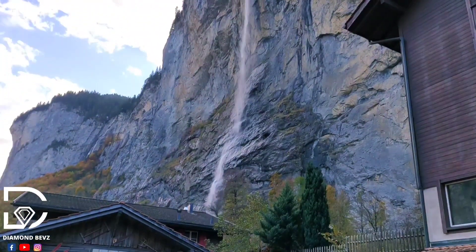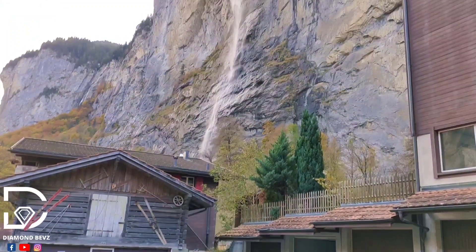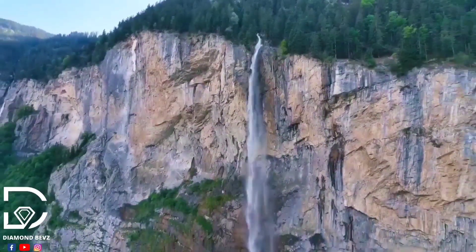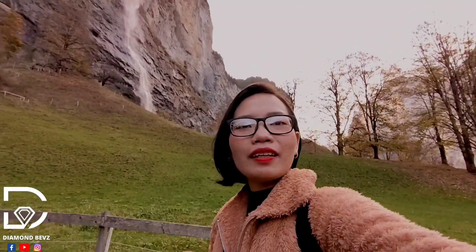Lauterbrunnen Valley is home to an incredible 72 waterfalls. The most famous is Staubach Falls, an almost 1,000-foot freefall waterfall. You can admire it from the town, but I suggest you get closer to its foot to see it from another perspective.